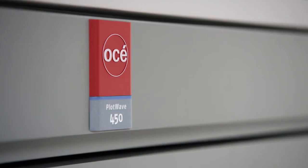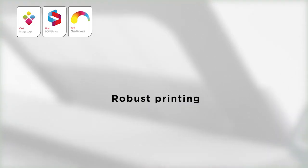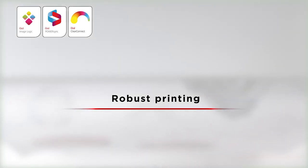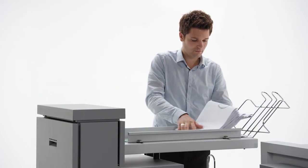In summary, the OSEI PlotWave 450 and 550 offer you worry-free, proven technology based on almost 200,000 systems installed across the globe; a robustly engineered printer to produce high-quality, weatherproof prints for demanding environments; and a powerful controller that drives secure, consistent, and highly productive workflow. For more information, please visit our website or contact us.